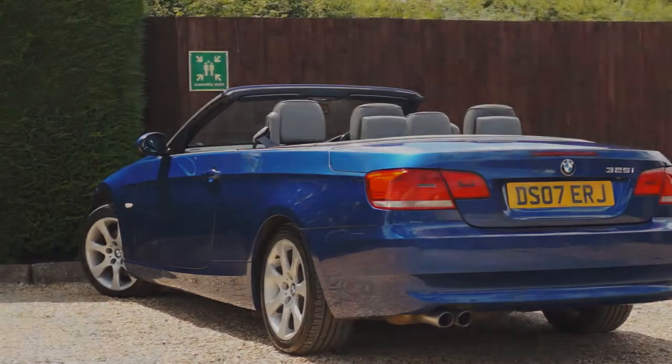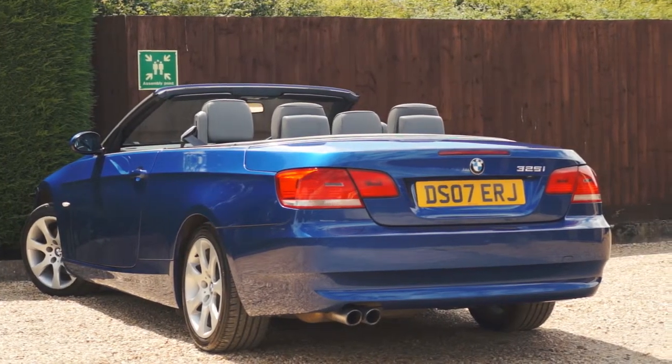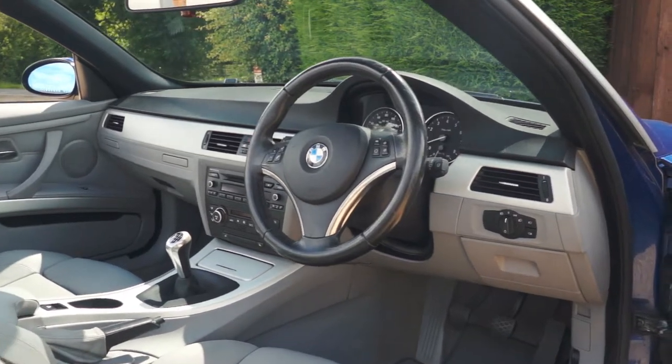The three litre straight six is an absolute joy to listen to with the roof down and has plenty of power on tap. This BMW is the SE spec which means it has much more comfortable suspension that soaks up any harsh bumps in the road.